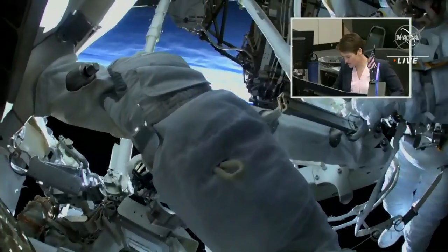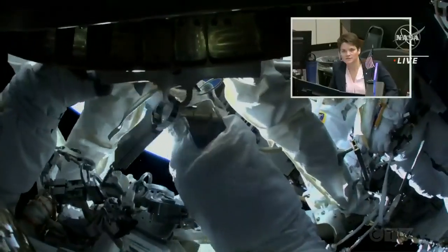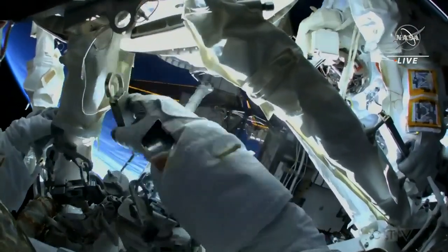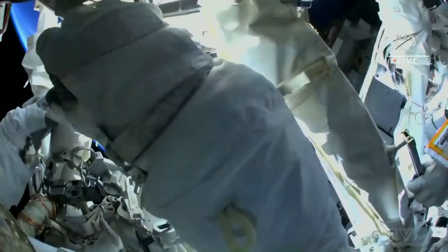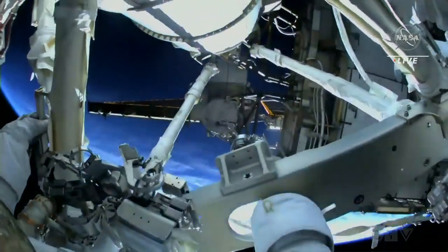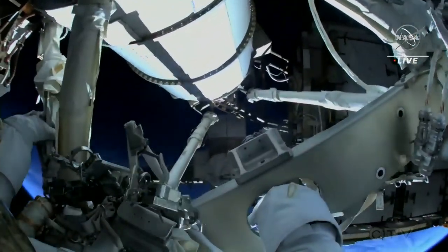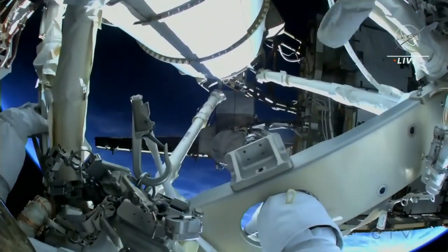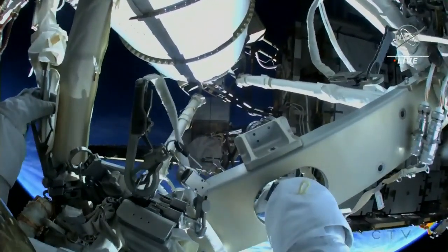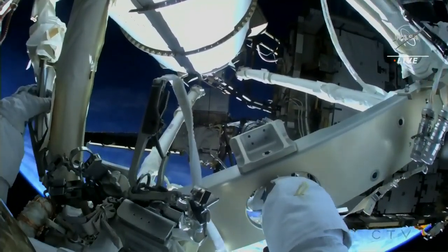And Steve, those look pretty good. If you can just kind of back up a little bit and give us a good HECA scan, then we'll move on to the left mid strut. We are good with the MLI on the upper struts. Nice work. So you can move on to the left mid strut.